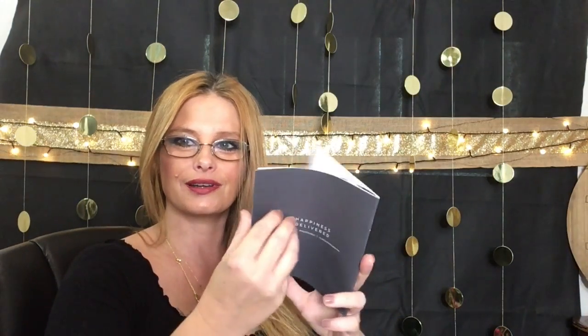PopSugar won the quarterly subscription box battle for me last quarter, for December. I got the fall one, the winter one, and this one — spring 2019 must have. It has a coupon on both sides and it always comes with a little book.